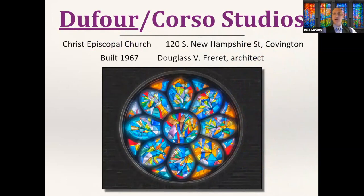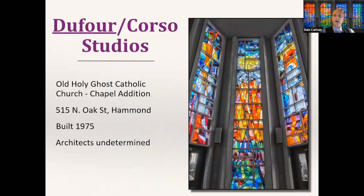Also on the Manresa campus is the Sacred Heart Chapel, a standalone small chapel dating to 1859. DuFort Corso was commissioned to create stained glass for it in 1989. In Covington on the north shore of Lake Pontchartrain, Christ Episcopal Church built a newer main church in 1967 — Paul DuFort executed a rose window intended to mimic the stylized appearance of pine needles, since there are many pine trees on their campus. Another lovely DuFort design is in Hammond from 1975 — hyper-modern designs that still look great decades later.